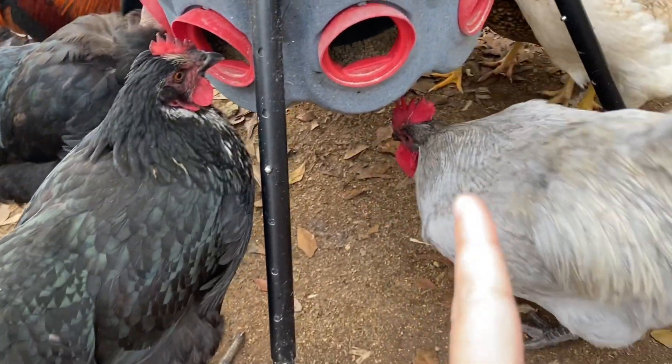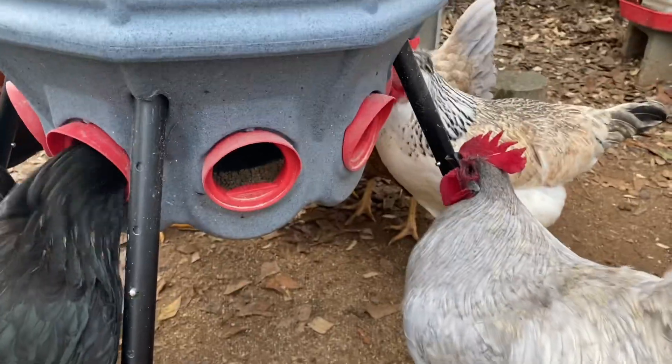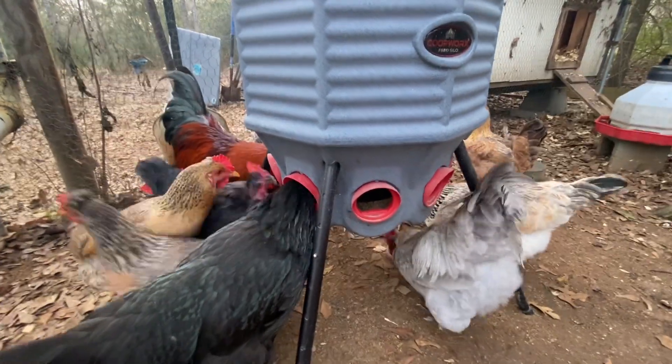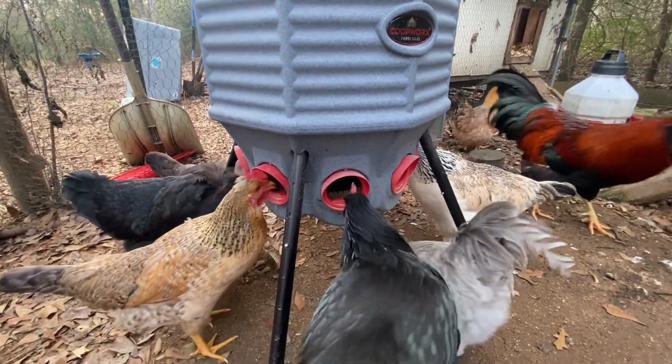He's kind of low man on the totem pole, so I think that's why he's not eating out of it. I wish he would figure it out.